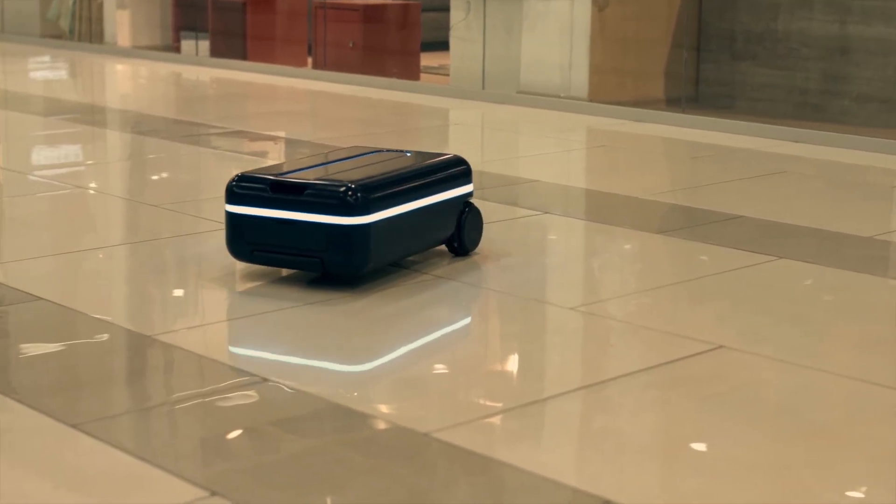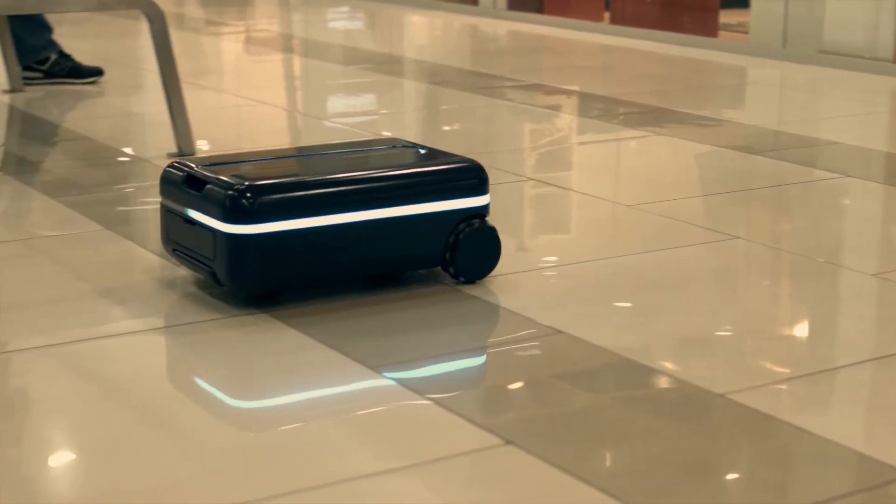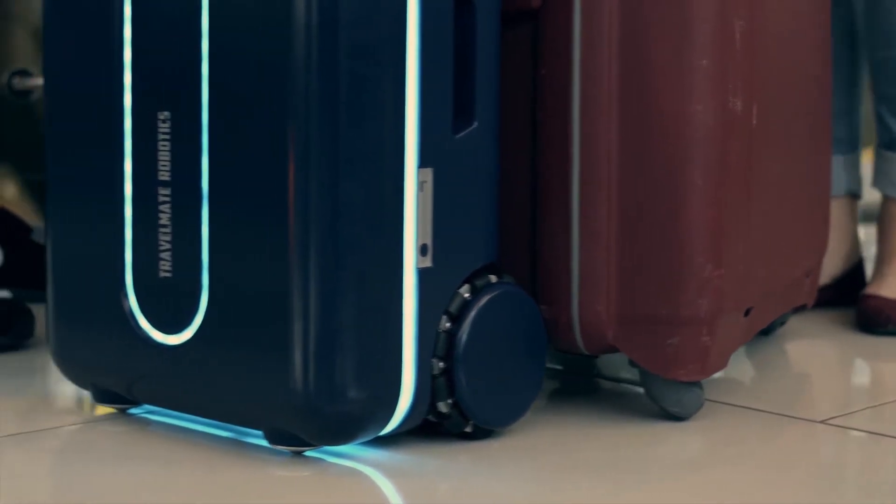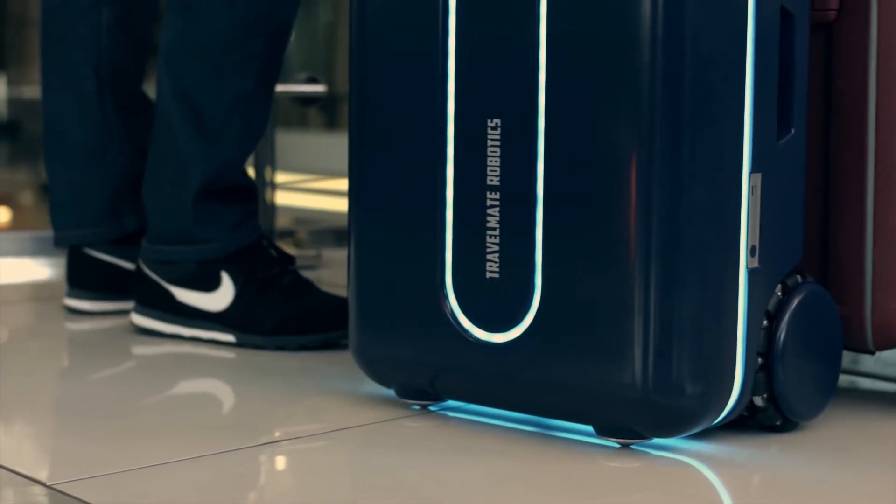Travelmate includes GPS, so you can always see where it is through the Travelmate app. Travelmate will constantly be updated with new features through the app, so that you always have new ways to interact with it.